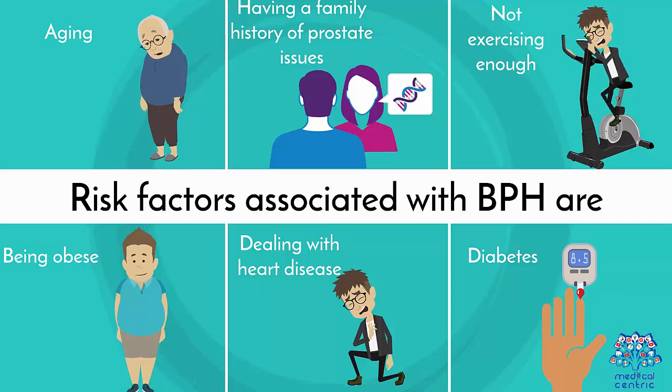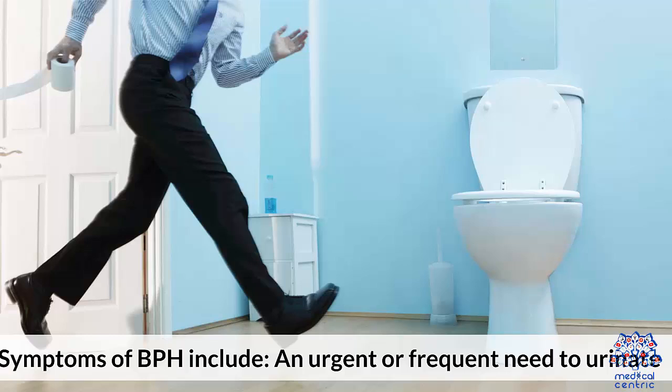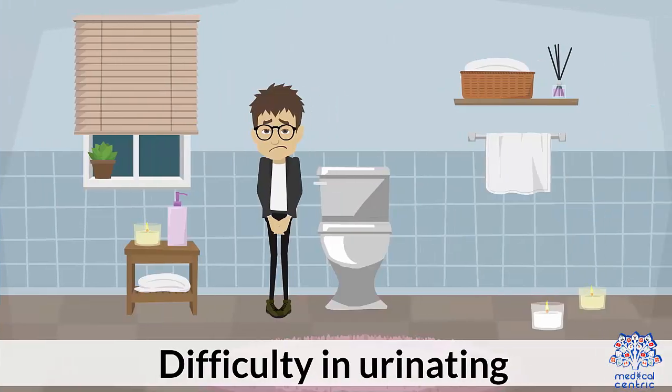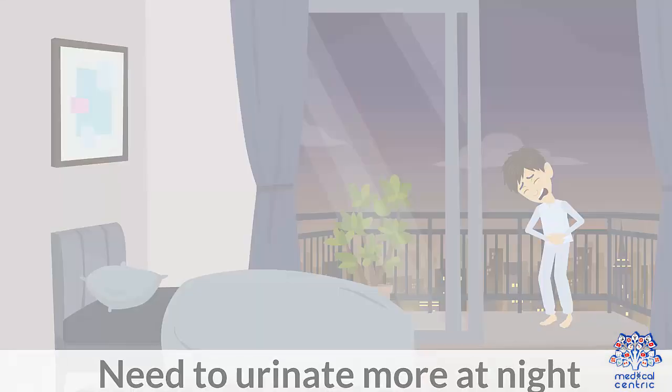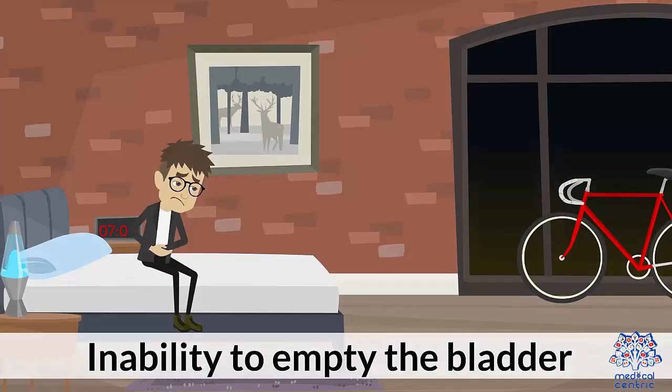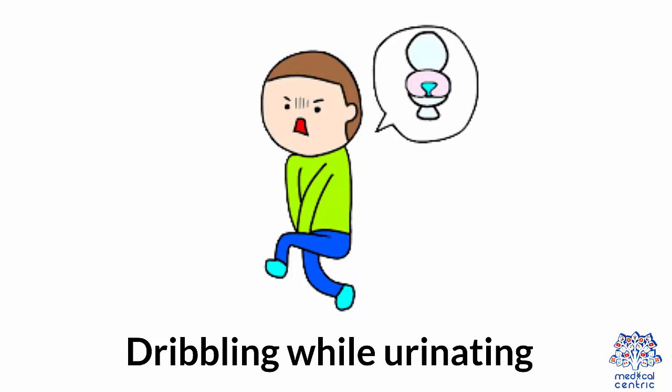Symptoms. The intensity of BPH symptoms varies between individuals, but the symptoms tend to worsen over time. Symptoms of BPH include: 1. An urgent or frequent need to urinate. 2. Difficulty in urinating. 3. Need to urinate more at night. 4. Inability to empty the bladder. 5. Weak or stuttering urine stream. 6. Dribbling while urinating.